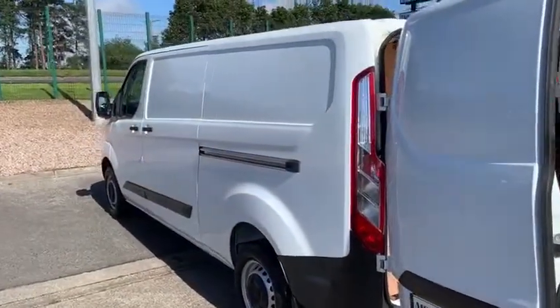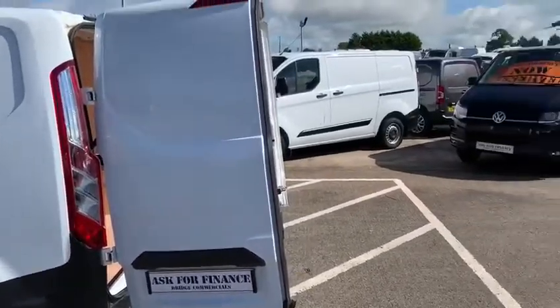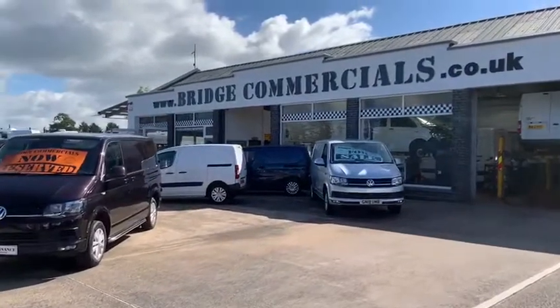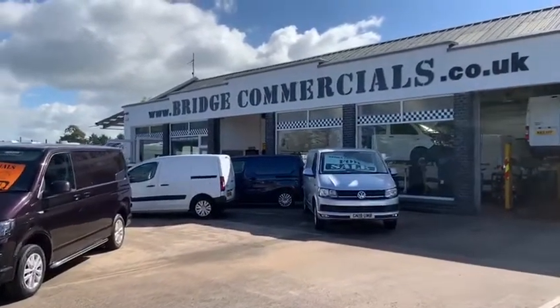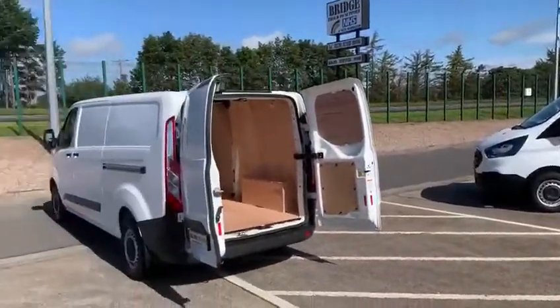If this vehicle or anything else you see in the background would be of interest to you, please contact myself, Patrick or Brian on 02892 689000, or email us at office@bridgecommercials.co.uk. Thank you very much for watching the video — if you have any further questions please give us a ring.